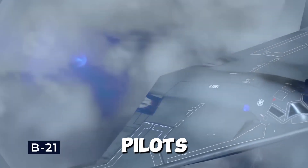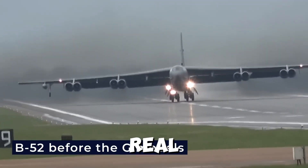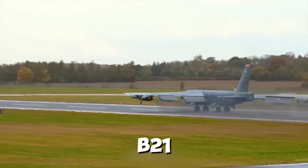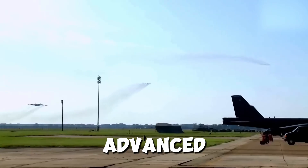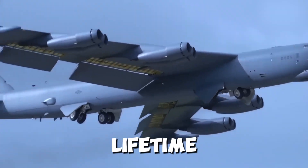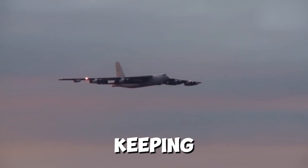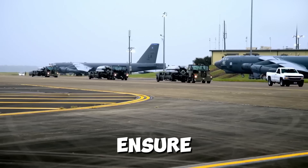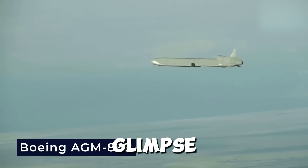Behind every B-21 Raider is a team of highly skilled pilots and crew — the backbone of the aircraft, turning its advanced technology into real-world results. Flying the B-21 isn't just a job; it's a calling. Training is intense: pilots must master not only the aircraft's controls but also its advanced systems. But it's not just about the pilots. The B-21's ground crew plays a crucial role in keeping the aircraft mission-ready, from maintenance to logistics. These unsung heroes ensure the B-21 is always ready to fly.